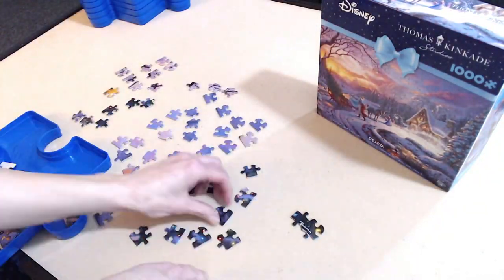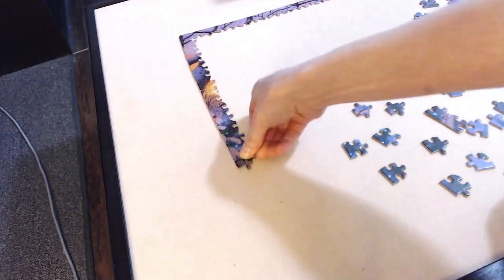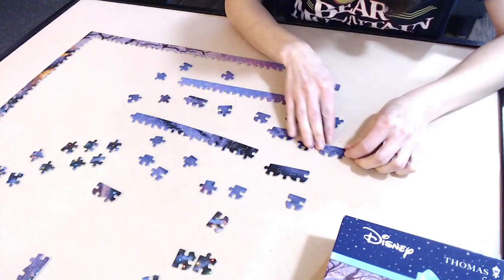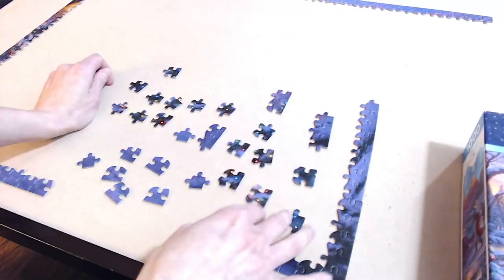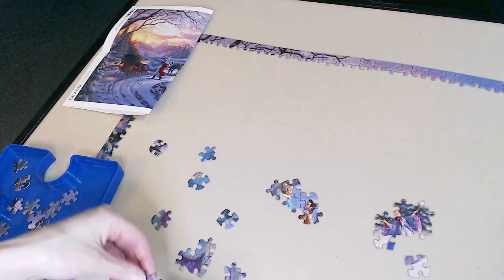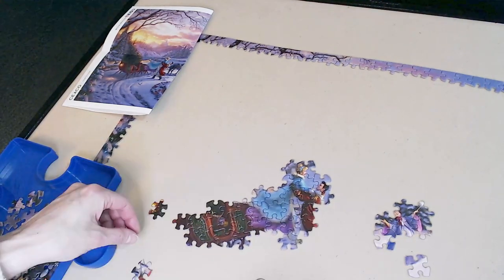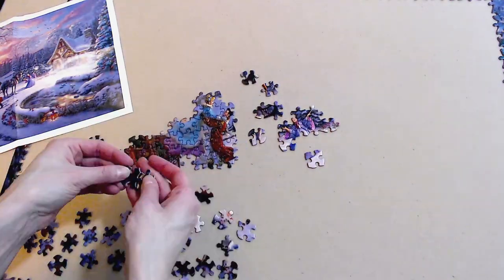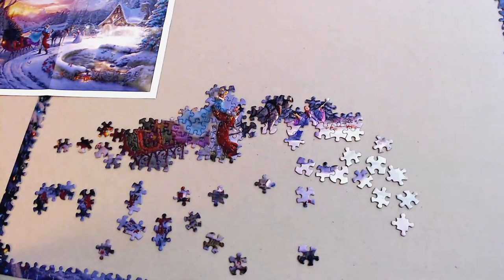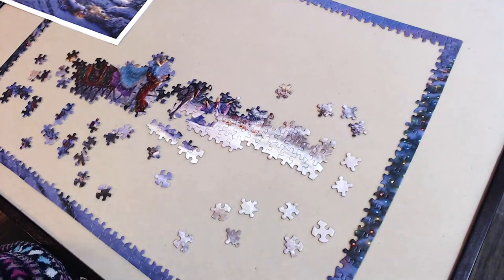I'm a sorter. Puzzle tray number one had edge pieces, number two had sky pieces, number three had pieces with details like the sled, Cinderella, the prince, and so on. Another tray had water, the next had what looked to be trees, I had a tray for purple pieces, another for fairly dark pieces, and the last one had pieces that resembled the snow. Through sorting I knew I'd need to resort at least once or twice more. After the edge pieces were done I went straight to the detailed pieces and tried to quickly sort further on my puzzle table, mapping out where certain details go within the framework — piecing together Cinderella, the prince, the sled, the house, all the obvious details. Then the real challenge started.